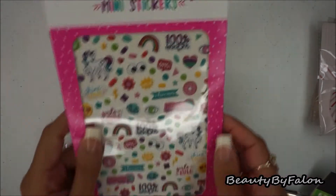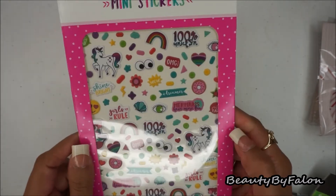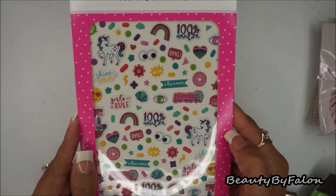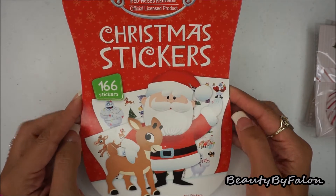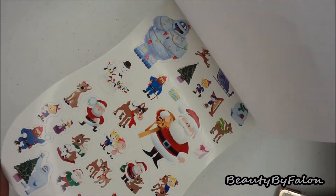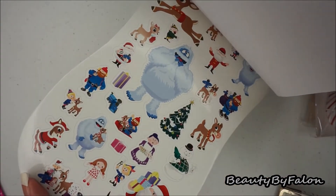I picked up these 134-count mini puffy stickers — really cute for my mini planners. They have little unicorns and sprinkles. The next thing I found was a Rudolph the Red-Nosed Reindeer sticker book with 166 stickers. I love Rudolph the Red-Nosed Reindeer and it has a whole bunch of cute stickers. I had to pick it up — love it.